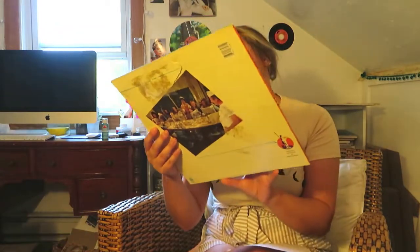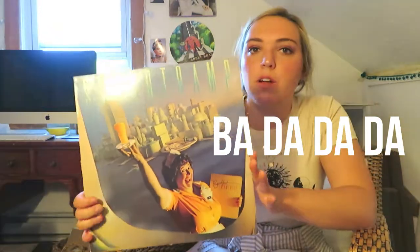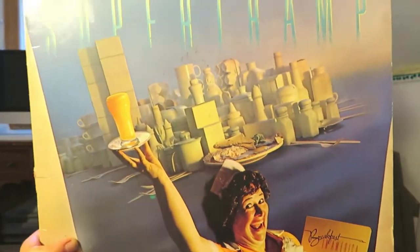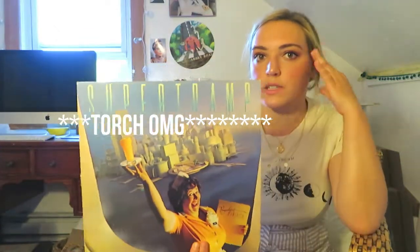One cover I always found super intriguing to look at is the Supertramp cover for 'Breakfast in America.' At first glance I didn't realize all the symbolism in this piece, but learning about it was so interesting. It was created in 1979 by designers Mike Doud and Mick Haggerty. We have this waitress figure overlooking Manhattan, but the cityscape is made of white painted shapes of things like pancake syrup bottles, egg crates, and coffee mugs. The sweetest touch is the Statue of Liberty rendered as the waitress holding an orange juice instead of a lantern.